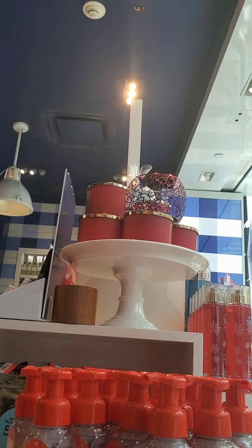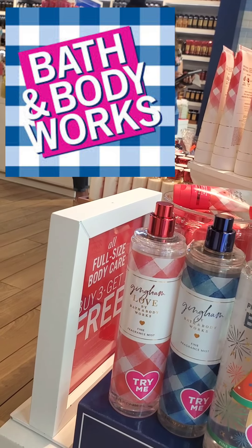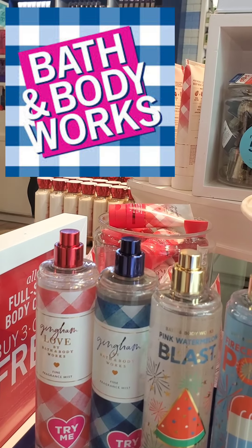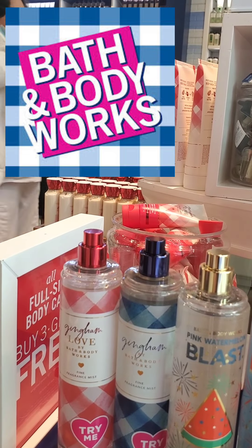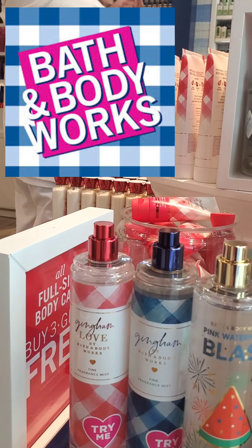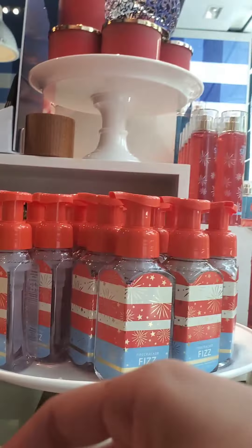The Pink Watermelon Blast — I liked it more than the Pink Watermelon Fine Fragrance Mist that came out during the last semi-annual sale. I feel like this one smells like a sweeter, candier version. There is that little bit of tartness to it that prevents it from being totally fruity sweet. So I think I'm going to purchase it during the semi-annual sale.